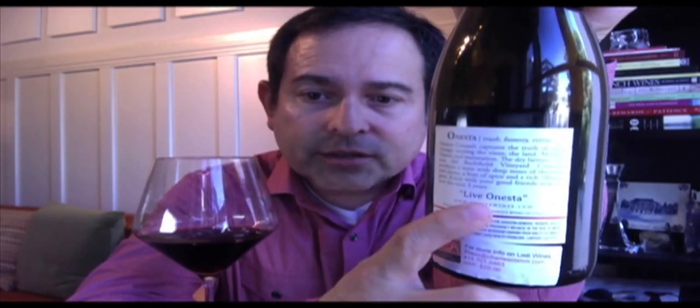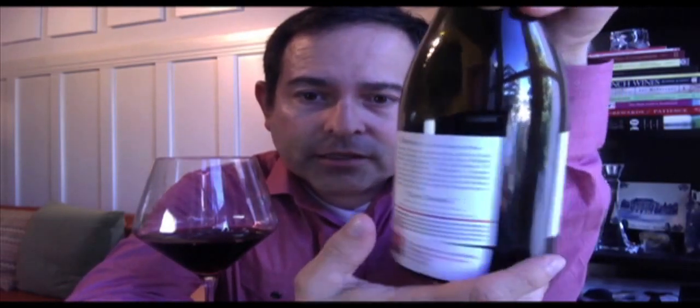It is Lodi's oldest vineyard site. It is also the planet's oldest planting of Cinsault — that beautiful Rhone variety. The back panel shows a suggested retail of $29. Onesta, meaning honest, from the Italian. And really, this is proof positive of beautiful, glorious wines being produced in Lodi.